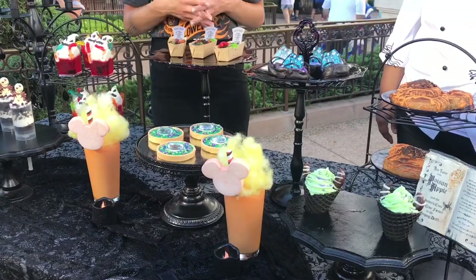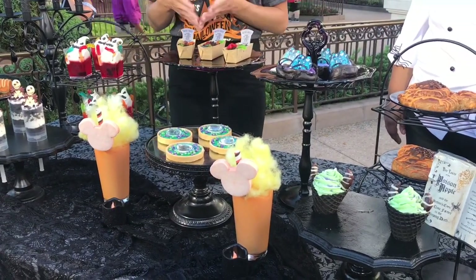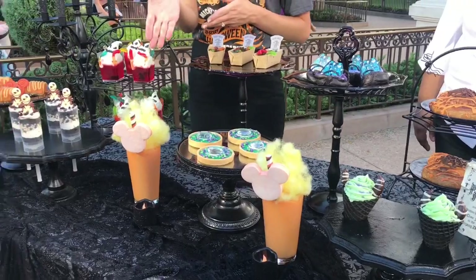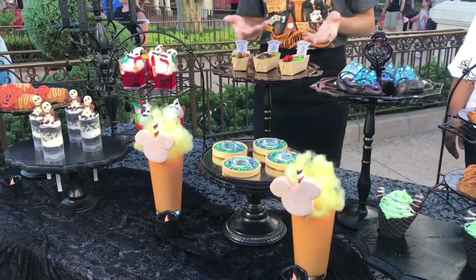Madame Leota in a tart that is a marshmallow flavor and she's floating as she is in the attraction. We have our Worms and Dirt — this is gluten free — with cake crumbs, pudding, and Master Gracie's Headstone on the top. We have our Marshmallow Shake that has cotton candy, a marshmallow straw, and is flavored with marshmallow.